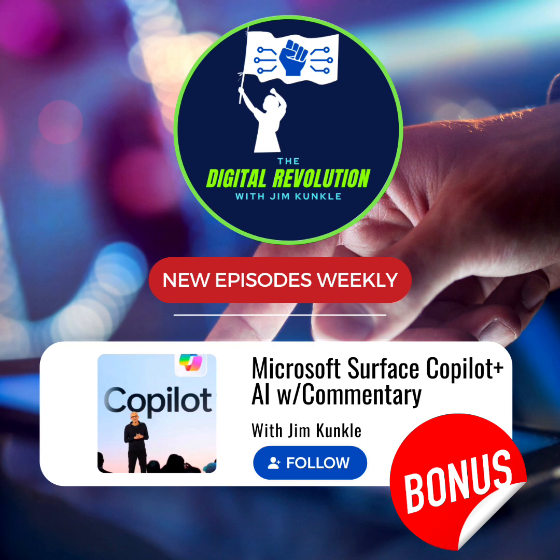Introducing the first-ever Copilot+ PCs from Surface: the all-new Surface Laptop and Surface Pro. They have been designed and engineered to be the ultimate Copilot+ PCs, and these are the most powerful Laptop and Pro we have ever built. They come with the longest battery life we have ever delivered, and compared to previous Surface generations, it isn't even close.